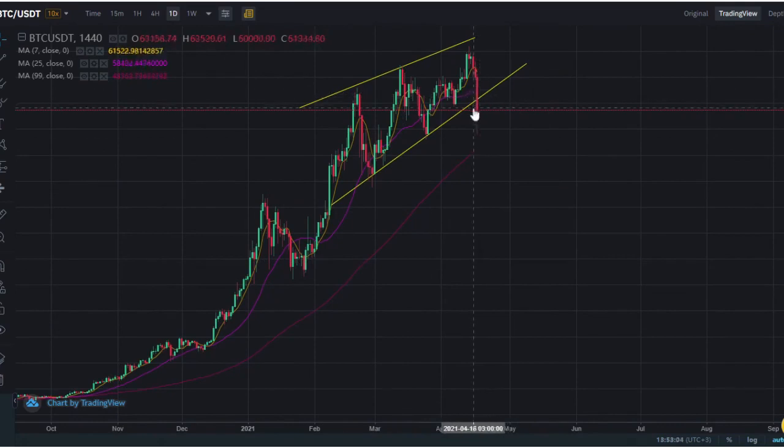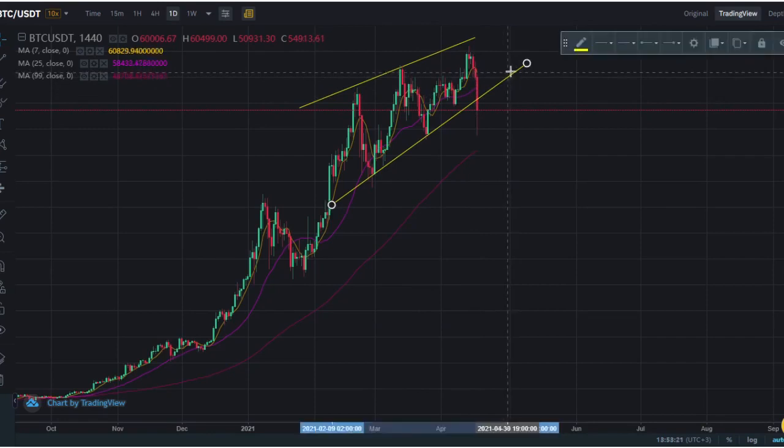It's looking pretty shaky right now and it's at the brink of collapse from this support line right here. This is a daily candle, and if this daily candle holds and closes above this yellow support line, that's a good signal. But if it closes below, it means it broke support and we're looking potentially at a drop to the MA99.